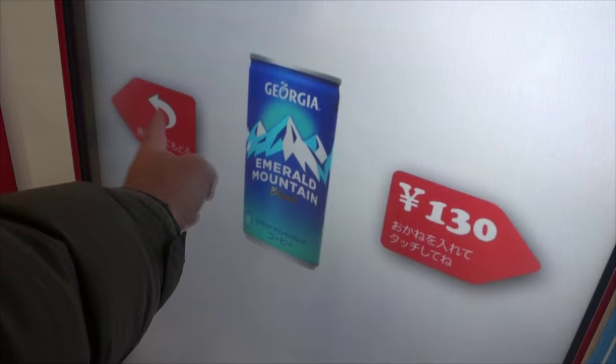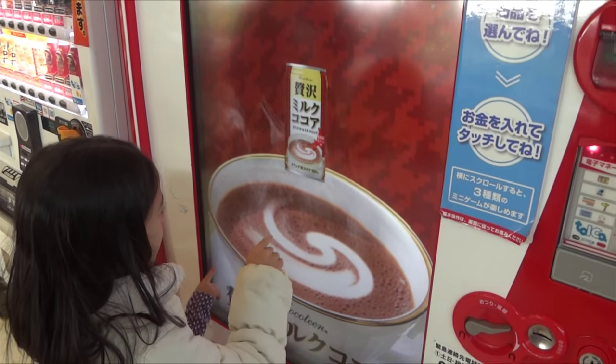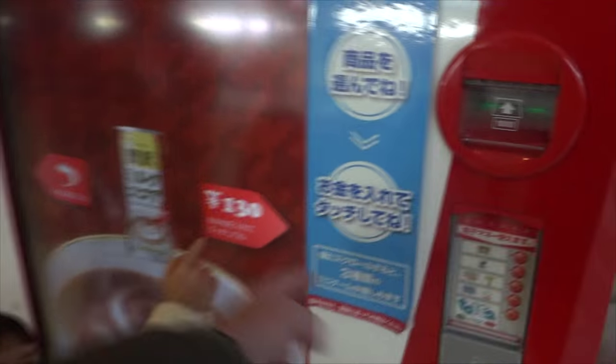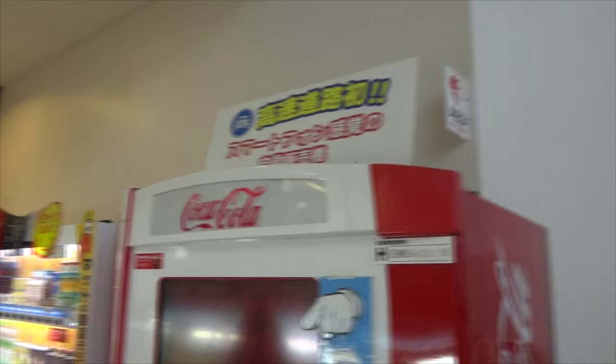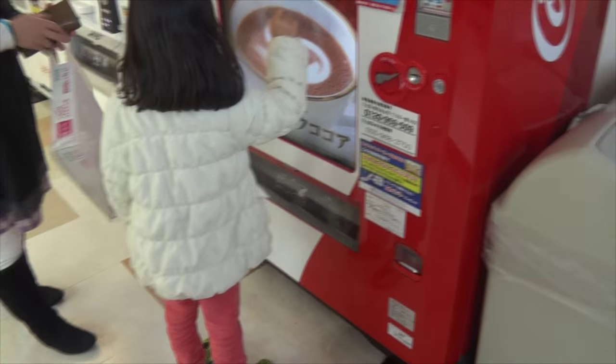These vending machines are typical now - you can pay with coins, notes, or some sort of card. Maybe you've got a subway card you can use, or you can use your cell phone. You're able to pay with pretty much anything you want.